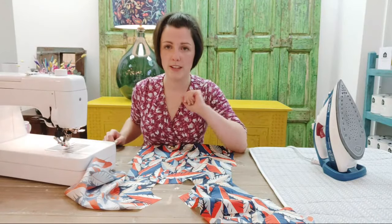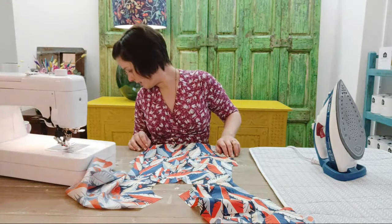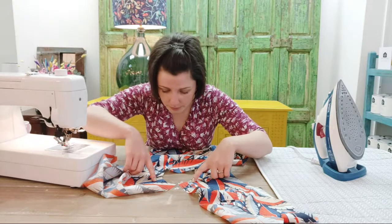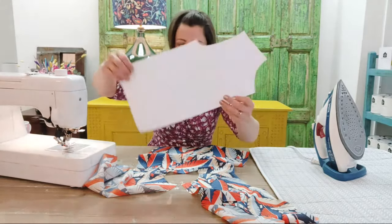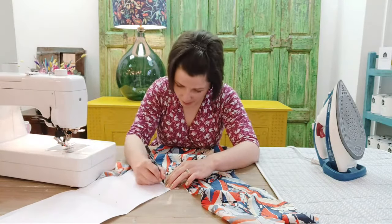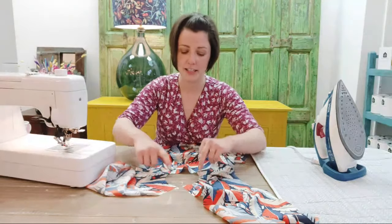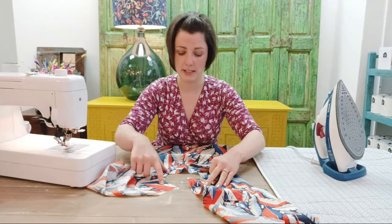Now we're moving on to the collar construction, which is probably the trickiest bit of the sewing we're going to do. First thing we need to do is stay stitch around the neckline. On the neckline there are two circle markings — I've just ironed one off with the disappearing pen, so I need to put it back on. The seam allowance here is just one centimetre, so I'm going to stay stitch at one centimetre around the neckline.